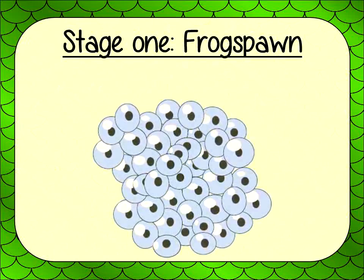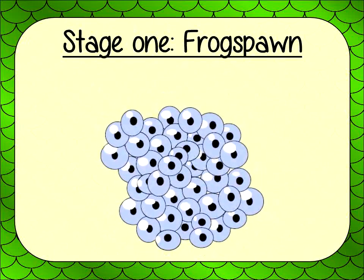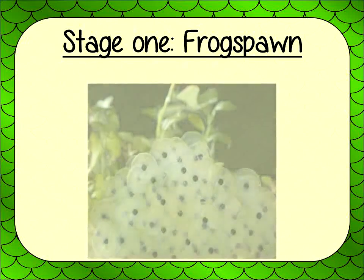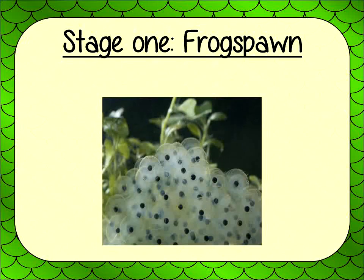Stage 1: Frogspawn. Frogs lay eggs in the water — these are called Frogspawn. The Frogspawn floats in the water. The Frogspawn is laid in large clusters. These clusters of eggs are called Eggmasses. Frogs lay up to 4,000 eggs at one time.